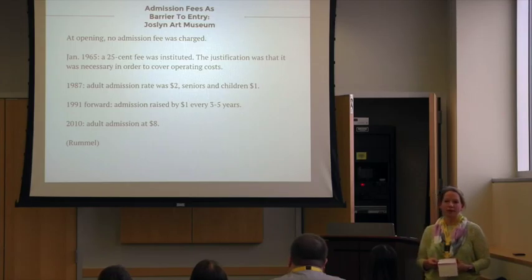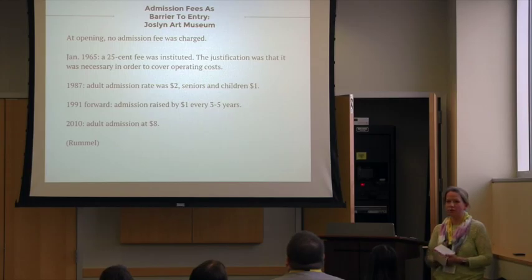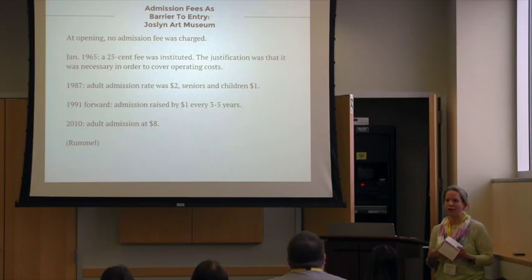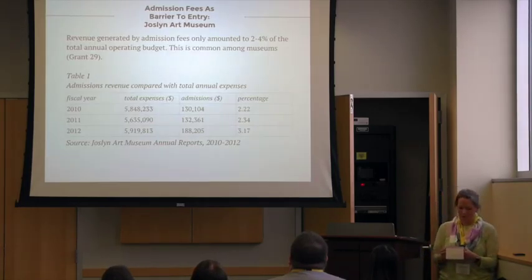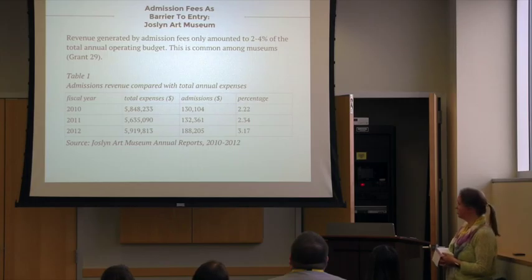When the museum opened, they charged no admission fees at all. But in 1965, they started charging admission — it was a quarter. And over time, they gradually increased that admission rate. The last time they set a higher admission rate was 2010, set at $8 for adults. Children and seniors were usually $1 or $2 less than that, but they also had to pay admission. These admission fees actually were only about 2% to 4% of their total revenue over the course of time that they charged admission fees.